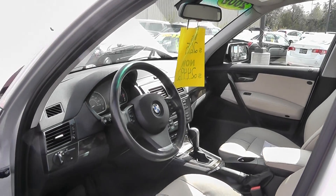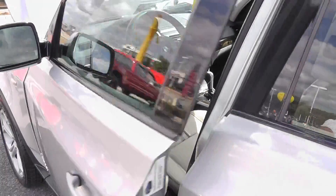BMW is German-engineered, so they are set for reliability. It's got a five-star crash rating.